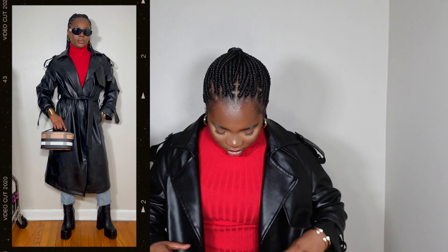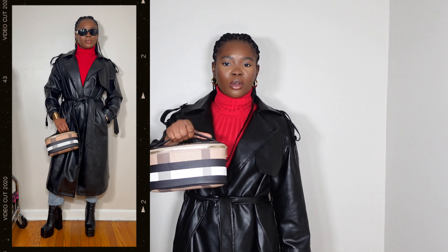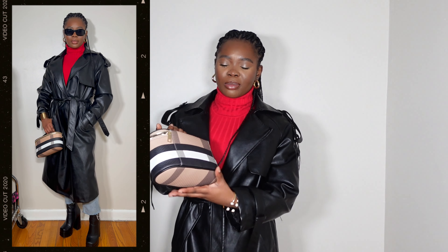I'm wearing this leather trench jacket that I got from Zara a while ago — it's probably one of my favorites, it just gives me that look. I tie it around my waist with the red turtleneck. The purse I decided to wear with it has black in it and reminds me of the Louis Vuitton Néonoé bag. I obviously don't have Louis Vuitton money yet — one day! — so I found this one from Ross.